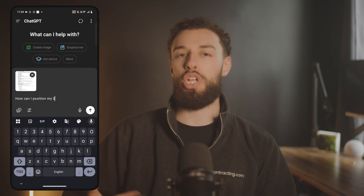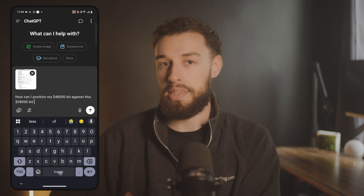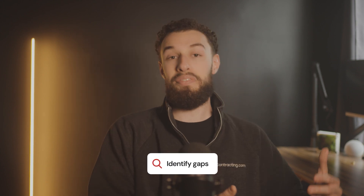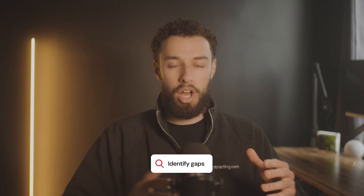Ask it: 'How can I position my $48,000 bid against this $38,000 bid to win the job?' The AI will analyze the language, find gaps in the competitor's offering, and give you specific talking points to differentiate your company. It's common to lose jobs to a competitor who was 5-10% cheaper. Now you can identify things the competitor wasn't including, like cleanup costs in their quote. By highlighting hidden costs like these, your win rate can jump without needing to lower your price a single penny. This isn't just about winning more jobs — it's about winning more profitable jobs. If you can close six bids in a week versus five, that could be worth tens of thousands of dollars over the year.